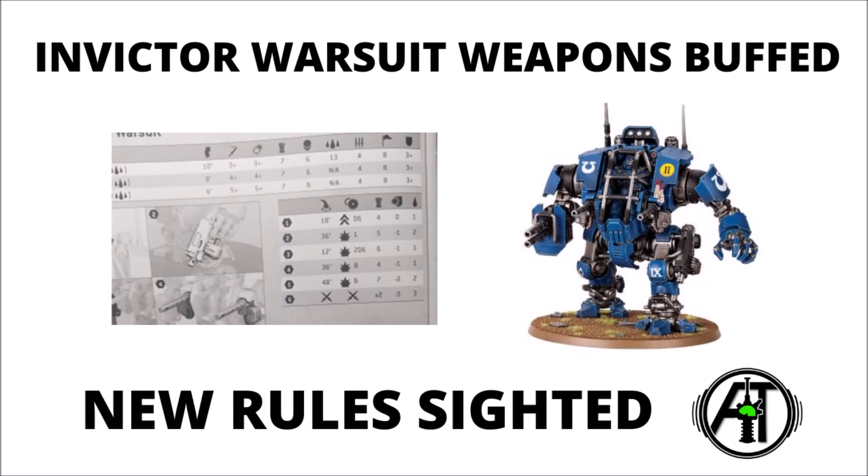Basically this leak comes from Games Workshop sending out some new kits with some fancy new 9th edition packaging. It looks like much of the Space Marine and Necron range is likely to be redone in new boxes, and it seems that when someone ordered some Invicta Tactical Warsuits, they received these new ones instead of the traditional packaging.